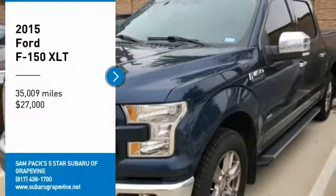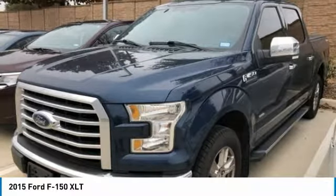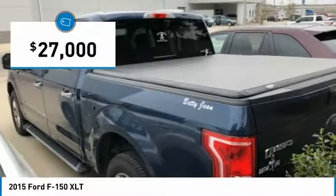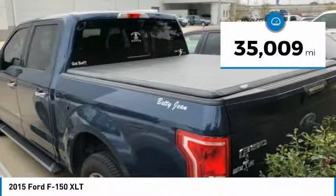Come test drive the 2015 F-150. A Ford F-150 knows how to handle any situation. It's built to follow orders, no whining, and is priced below $30,000. This vehicle has less than 40,000 miles.